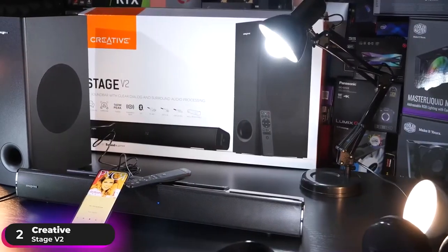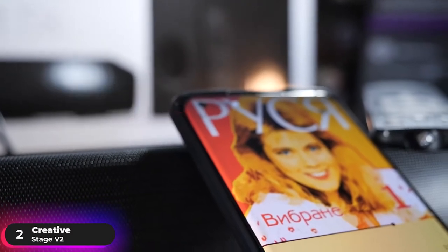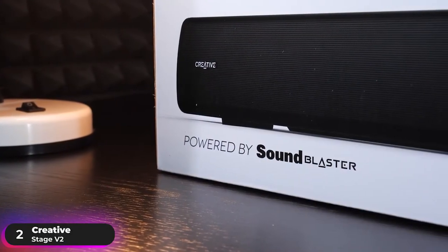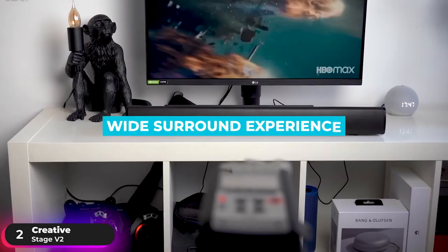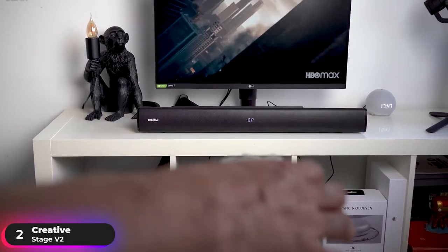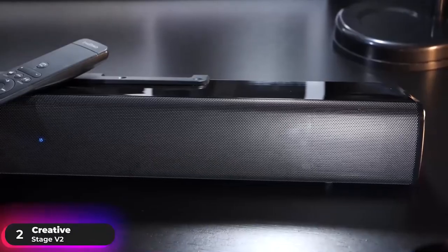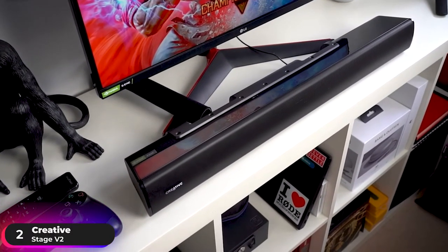The transmitter is plug-and-play and supports aptX LL, aptX HD, aptX, and SBC. The system is powered by SoundBlaster audio technology with Clear Dialogue and Surround features to provide improved vocal intelligibility and a wide surround experience. Clear Dialogue extracts spoken dialogue and amplifies it without compromising other ambient effects. Surround optimizes the listening experience for both 2-channel and multi-channel sources, letting you enjoy a cinema-like experience in the comfort of your home.